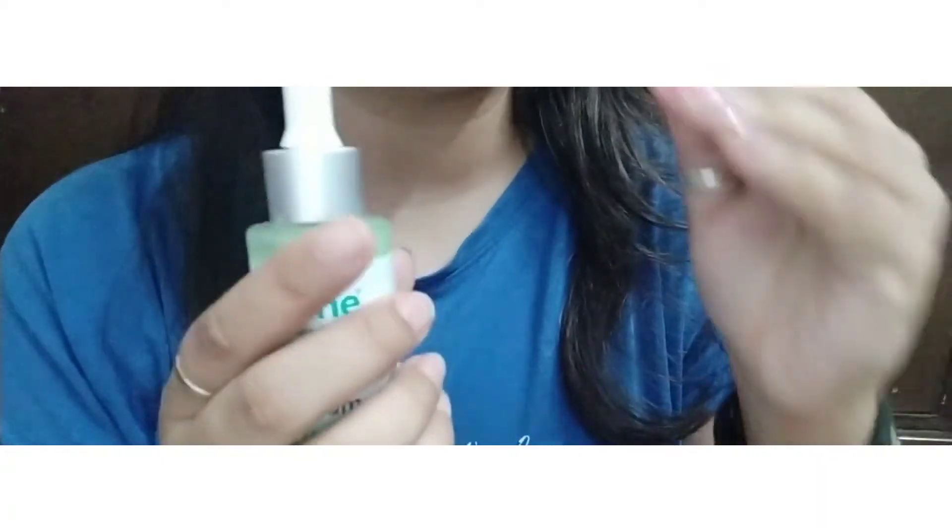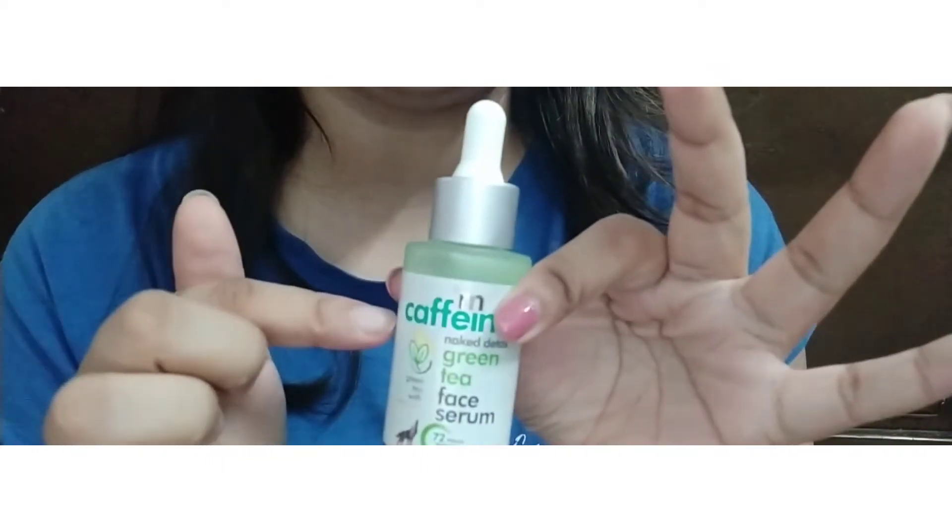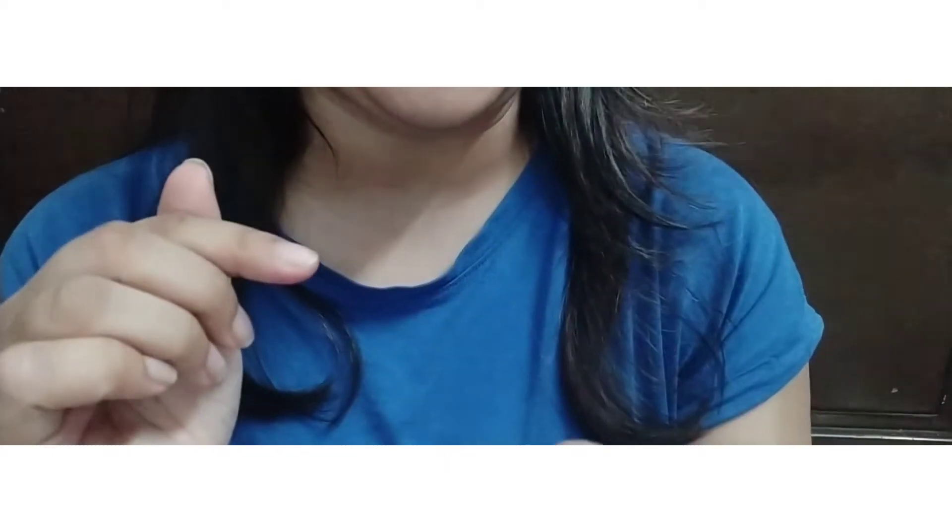Before this, I got a body scrub from the same brand. After using it, I really liked it, so I ordered the serum as well. So yes, that's about that product. Second, I bought more products.